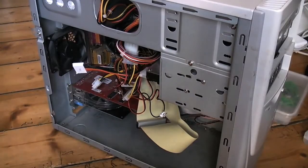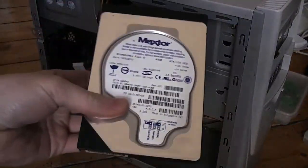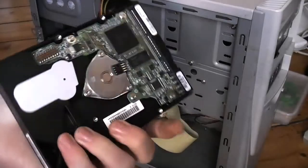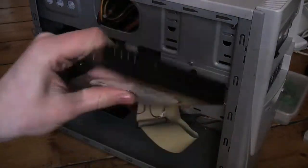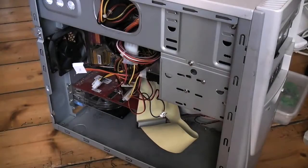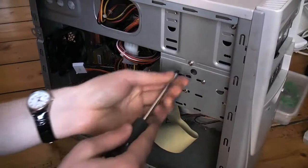So guys, I've decided that I'm going to use this Maxtor 40GB hard drive. It's a decent-sized drive just to install an operating system and play around with. It's pretty sleek so we'll pop that one in, but first we need to take the old one out.